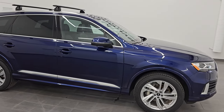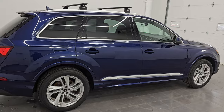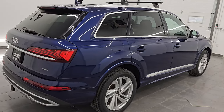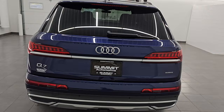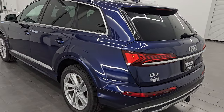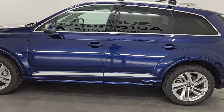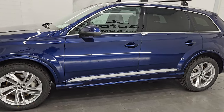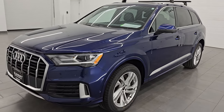Hey, this is Brett — hope everybody's having a great day out there. I am super excited to go over this ultra clean, extremely good looking 2021 Audi Q7 Premium 45 TFSI Quattro. This is stock number 24J346A. I am here at Summit Automotive in Fond du Lac, Wisconsin — your new and used SUV headquarters.